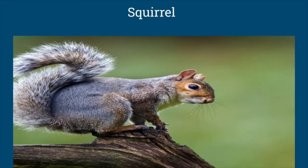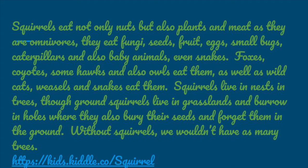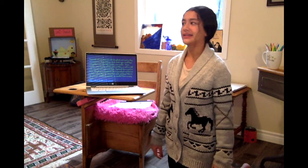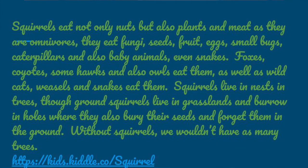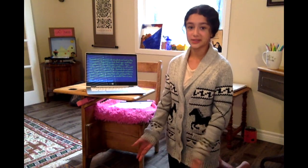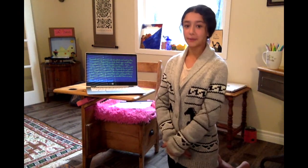Then we have the squirrel. Squirrels eat not only nuts but also plants and meat, as they are omnivores — they eat fungi, seeds, fruit, eggs, small bugs, caterpillars, baby animals, and even small snakes. So they actually have a lot of food options beyond just nuts. Their predators include foxes, coyotes, hawks, owls, wild cats, weasels, and snakes. Squirrels live in nests in trees, though some ground squirrels live in grasslands and burrow holes where they also bury their seeds. Without squirrels we wouldn't have as many trees, because they bury seeds, forget where they hid them, and then new trees grow from those forgotten seeds — so they help plant trees.